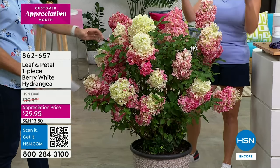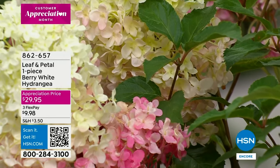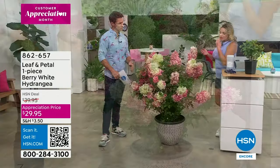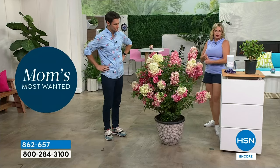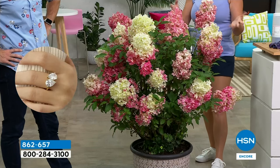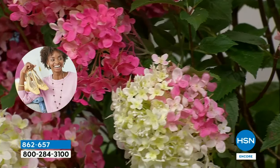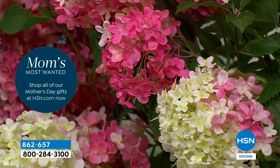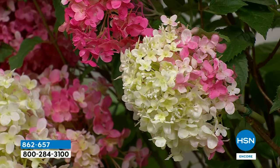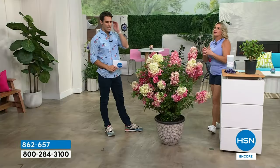There's the mop head variety and then there's the conical. The great thing about the conical is that it is much less picky about the soil — if you've had problems growing hydrangeas before, this is going to be great for you. It can handle sandy soil, clay soil, rocky soil — it's not finicky at all, and the payoff is just phenomenal. They start that kind of white-cream color and then the variance in color as it ages is remarkable. This is kind of new genetics on this, and that's what Leaf and Petal is really great at.